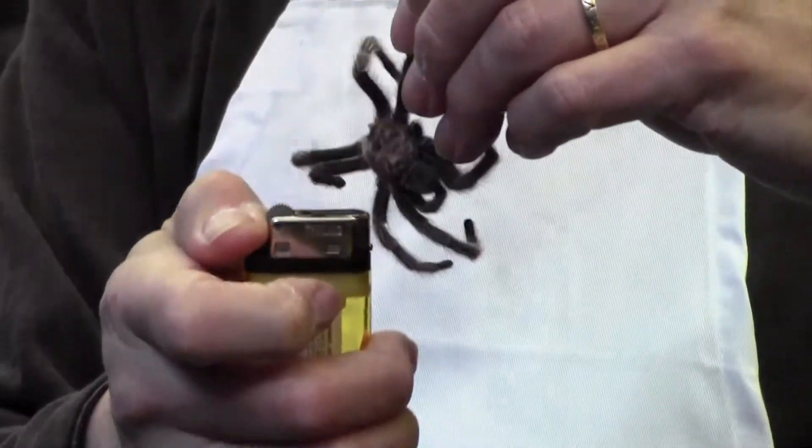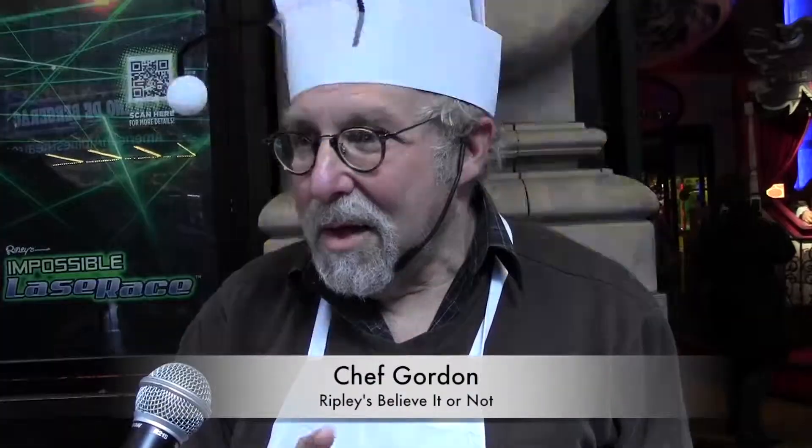It may be nasty to you, but to this chef, they're a delicacy. You know, I like them all, to tell you the truth. But I really like cooking with wax worms. Those are little white caterpillars. They're very sweet.